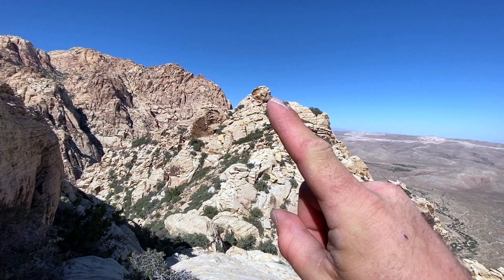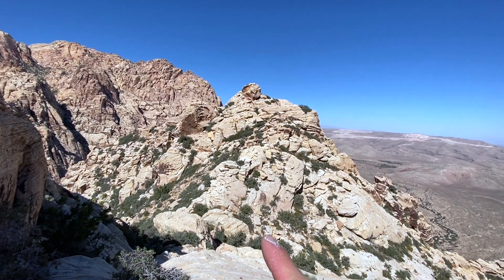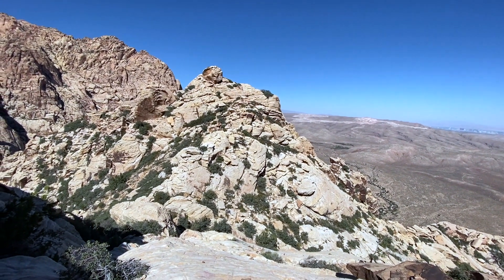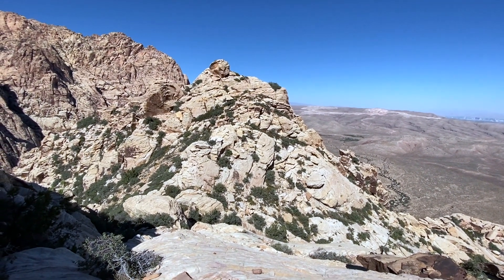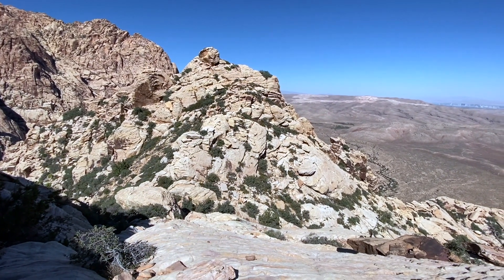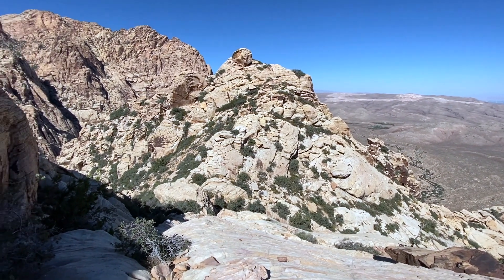Looking carefully, you can see cairns in there coming down. We're going to hit this gully here and then descend this gully, which is the descent for both Whiskey Peak and Black Velvet Peak. So make sure to keep looking left and follow cairns — hard left about what feels like halfway down from the summit of Black Velvet.